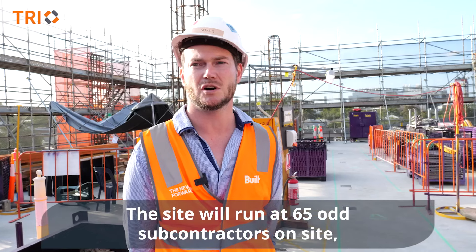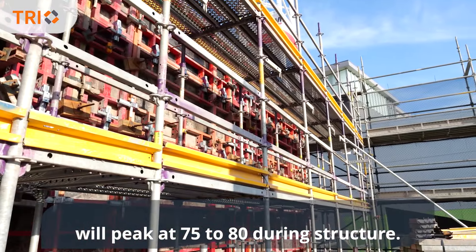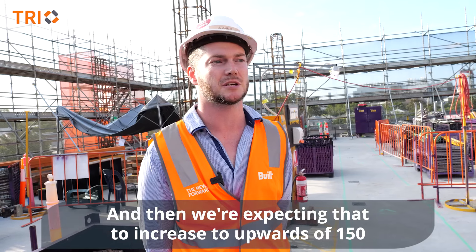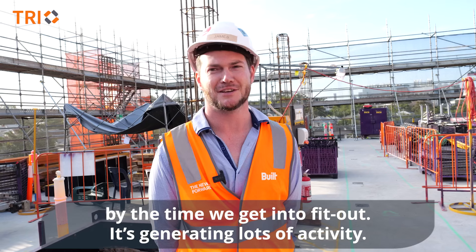The site will run at 65 odd subcontractors on site. We'll peak at 75 to 80 during structure, and then we're expecting that to increase to upwards of 150 by the time we get into fit-out, generating lots of activity.